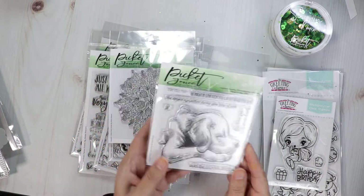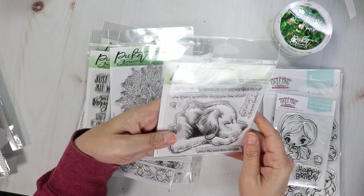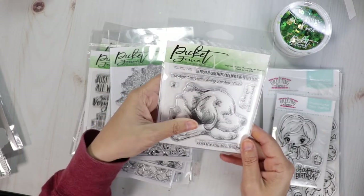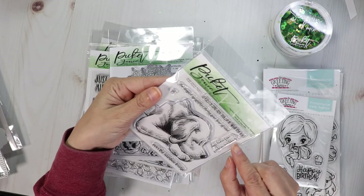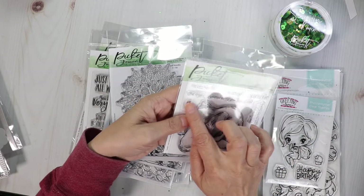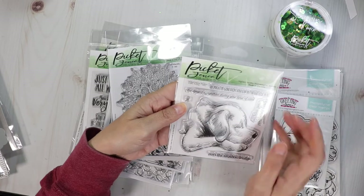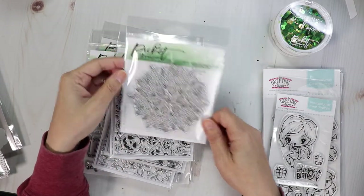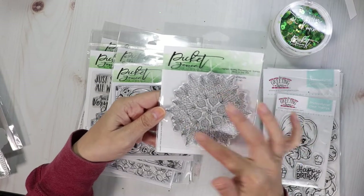From Picket Fence Studio, this one is such a beautiful stamp set. It's a great set if you need to make someone a sympathy card for someone that's lost a pet. It's got the sentiments 'over the rainbow bridge,' 'dogs leave paw prints on our hearts,' 'he might be gone from your lap but never your heart,' and the word 'she' so you could switch it out. 'Our deepest sympathies during your hour of need.' Such a sweet image. Then we've also got a leaf mandala — really pretty.